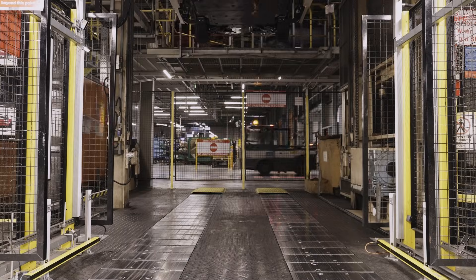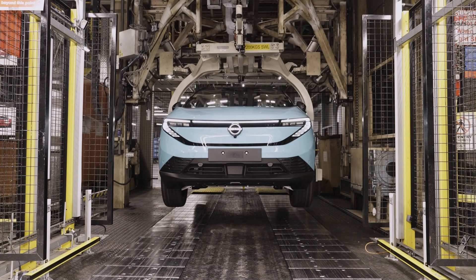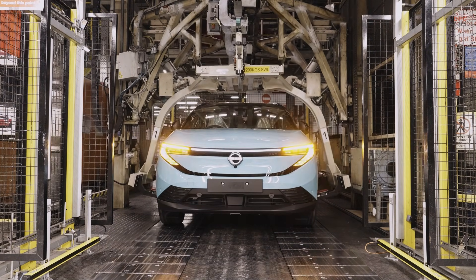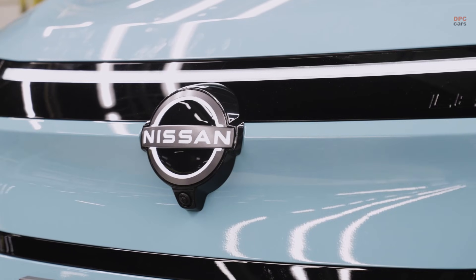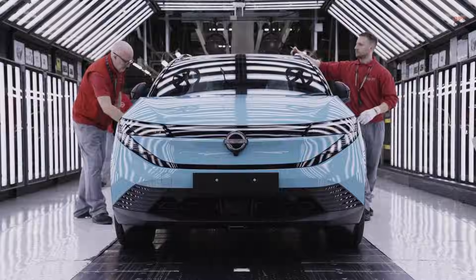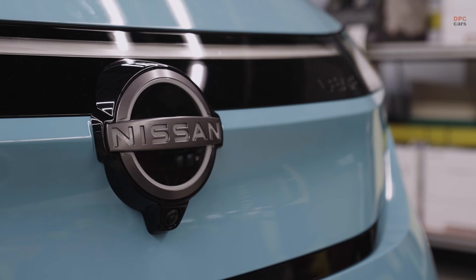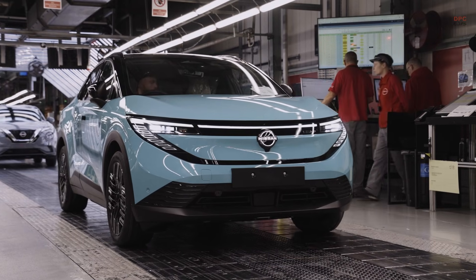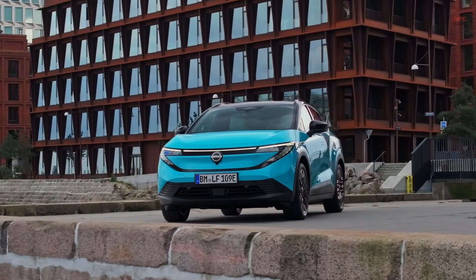Nissan has been building the LEAF in Sunderland since 2013, with 282,704 produced at the plant so far. The first new LEAF off the updated line was a two-tone Luminous Teal Evolve grade, equipped with a 75 kilowatt-hour battery offering up to 386 miles of range on the WLTP cycle. Charging capability moves the story forward as well, with support for 150 kilowatt DC fast charging and a claim of up to 273 miles added in 30 minutes.